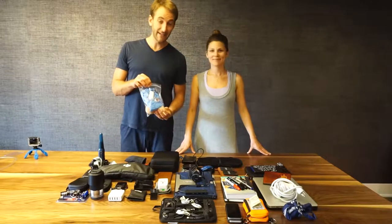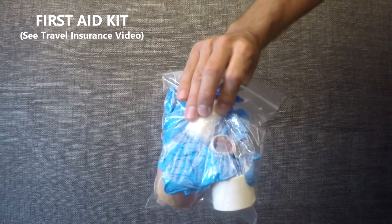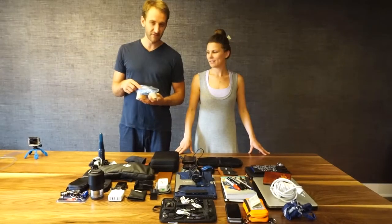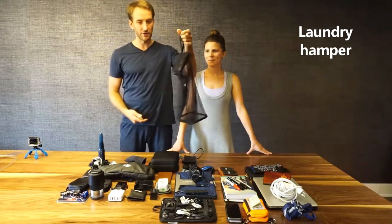First aid little baggie — a few basic things like band-aids, tape, anti-diarrhea medication, and also some antiseptic ointment with a few safety gloves just in case. We also have a laundry hamper — we're going to hang that on the door and put all our dirty laundry in there, which is pretty key.